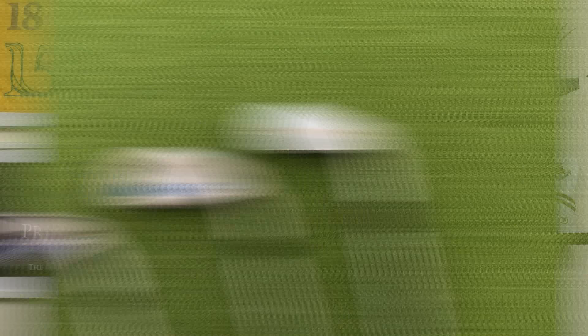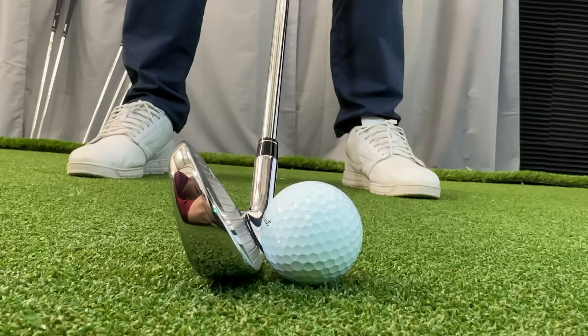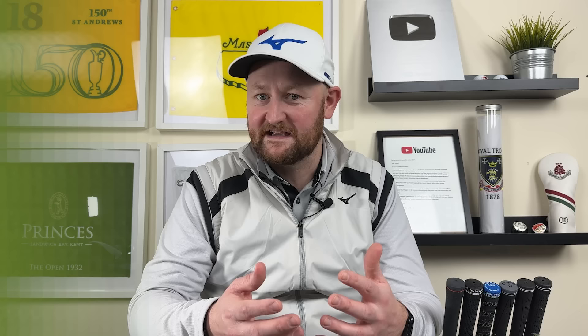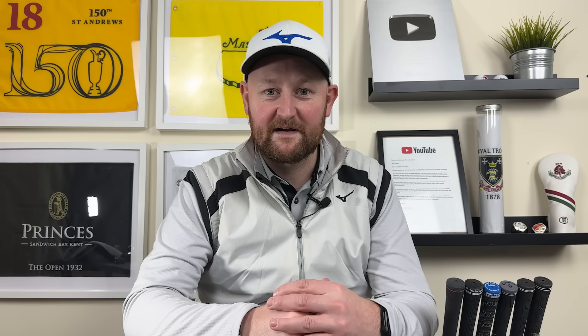With each of those irons, one other thing to bear in mind is that they all have different technology components. Something like the Haywood compared to the G430 or the Paradigm — the Paradigm and G430 are bursting with technology: carbon, hollow body designs, different metals inside the head to help with flex points across the face. The Haywood is more of a classic blade — just a forged piece of steel with a cut through the middle that helps move the weight around a little bit. So is that actually going to affect performance?